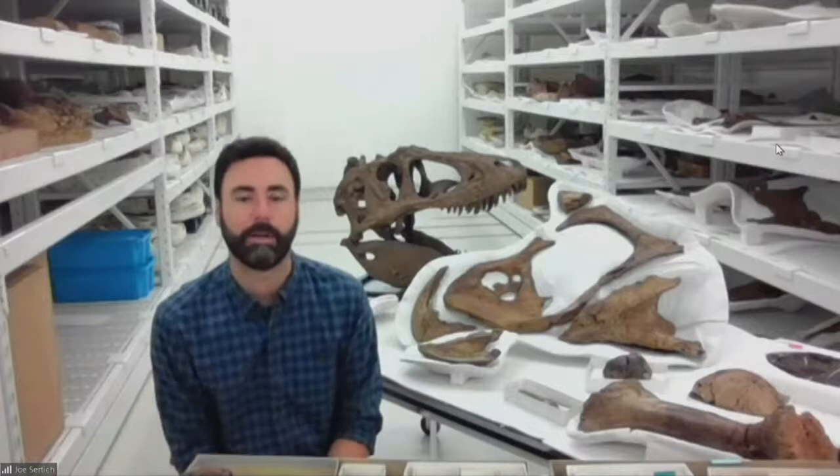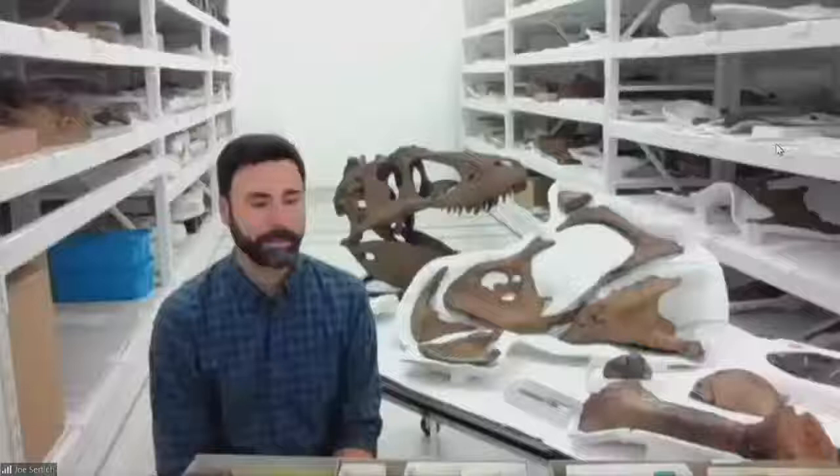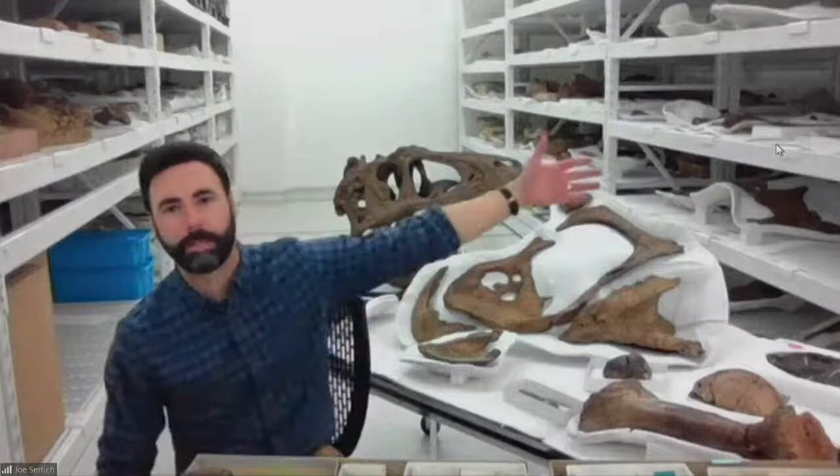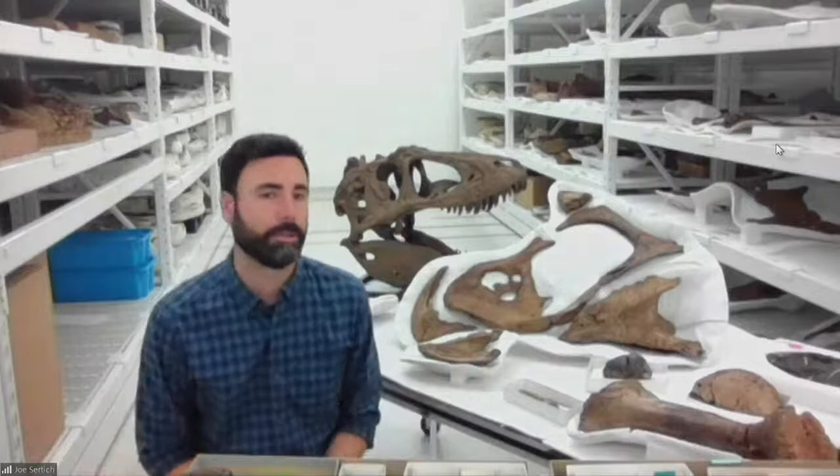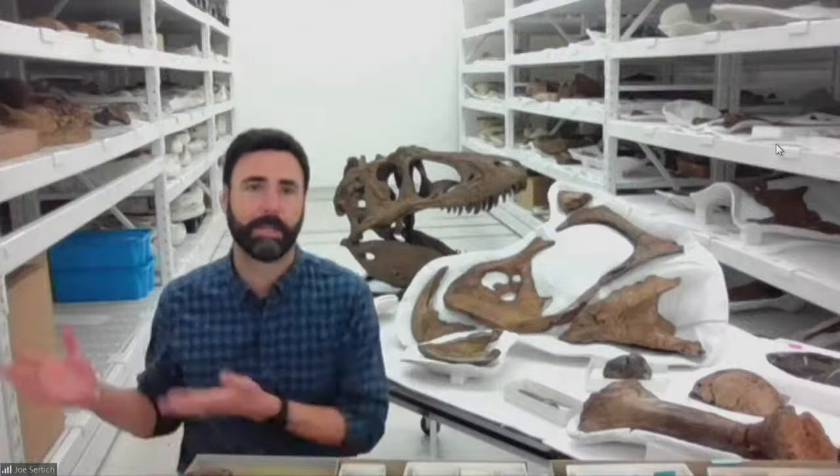Gary asks: why did T-Rex have such short forearms, and what purpose did they serve? We still are learning a lot. A T-Rex arm is actually bigger than my arm — if I laid my arm next to a replica of Sue's arm, it would be slightly longer — but it's small for its body size. It had huge muscle attachments, so it was clearly being used for something. We sometimes think of it as vestigial, meaning functionless, but we know that's probably not true based on those muscle scars. We just don't know what it was used for yet.